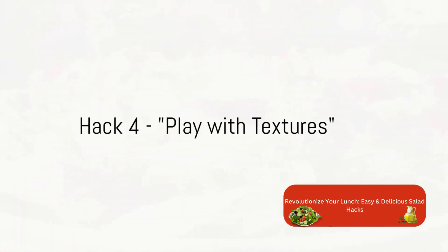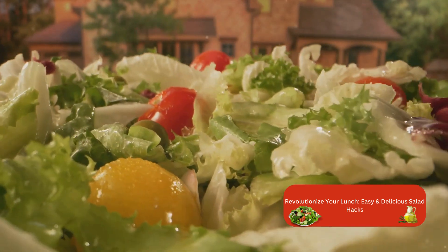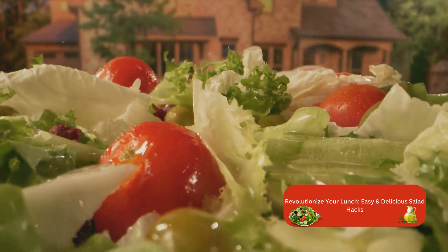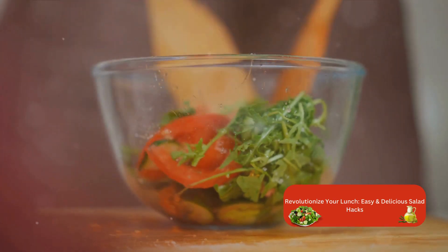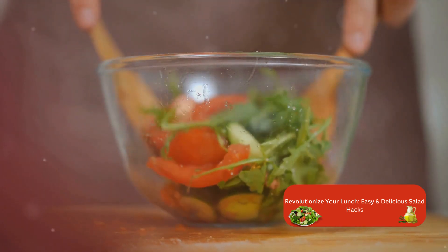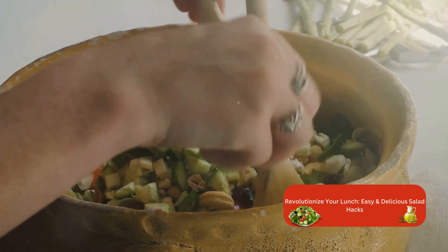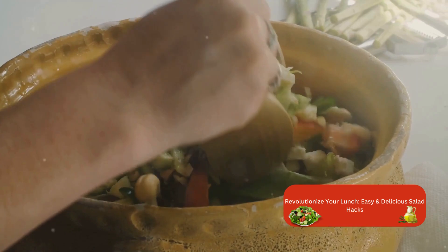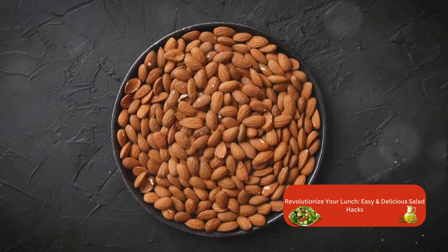Craving some crunch in your salad? Let's delve into the world of textures — a game changer for any salad enthusiast. The trick to a tantalizing salad lies in the contrast of textures. A great salad isn't just a mix of flavors, but also a symphony of textures that make every bite interesting. Throw in some crunchy elements and you've got a party in your mouth. Let's start with nuts — almonds, walnuts, or pecans not only add a delightful crunch but also a dose of healthy fats. Toast them lightly for an extra flavor boost.